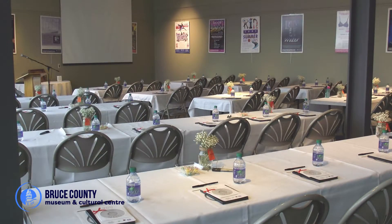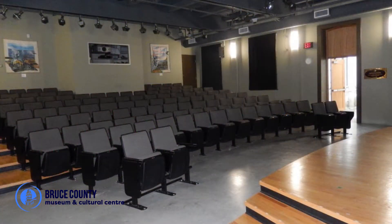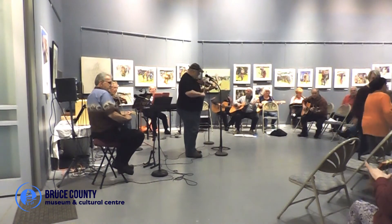Speaking of facility rentals, the Bruce County Museum offers a unique space for your next meeting, family celebration, or presentation. The museum is also always welcoming volunteers to help with activities and programs, and to become guides of culture and history.